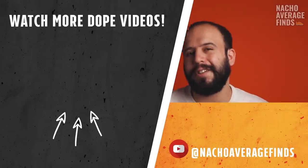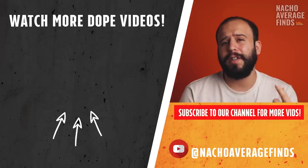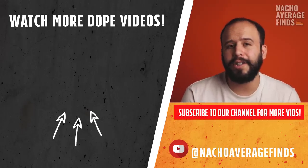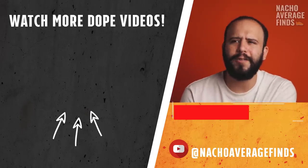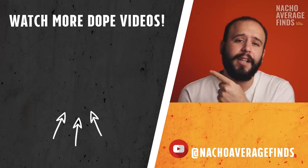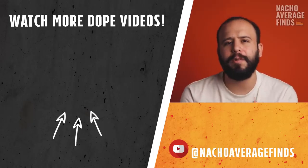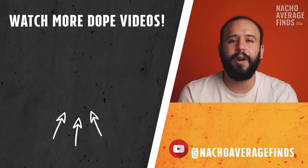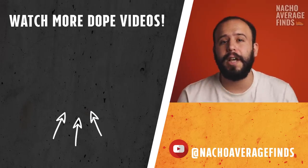If you want to learn more about sneaker history, I put together a playlist with my brother Nacho of all the sneaker history videos we've done — the Air Presto, Nike Air Huarache, Air Jordan 1, Air Jordan 4, Air Jordan 11. Go ahead and click on that and it'll take you to the full playlist. Thank you guys so much for watching, see you over in those videos, and peace!